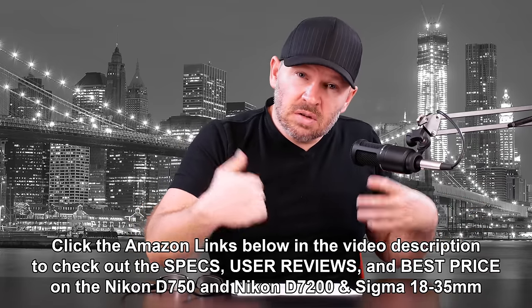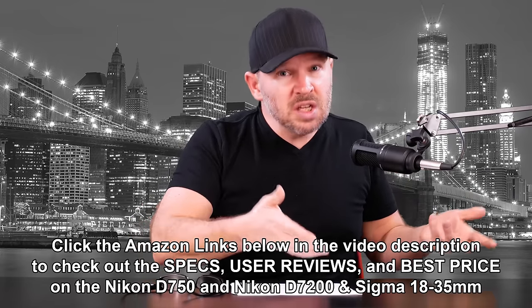I'm not saying don't get a D750 — it's a great camera. I'm just, based on what you're saying here, I think the D7200 with the 18-35mm f1.8 might be a better option for you. What do you guys think? Do you agree with me — D7200 and 18-35mm? Or do you think you should go with the D750 and then add glass as you can afford it? Let me know what you think in the comments below.